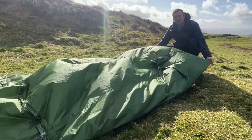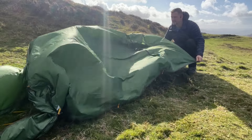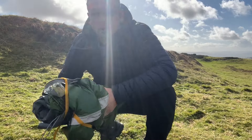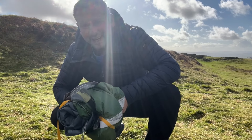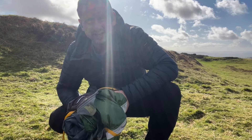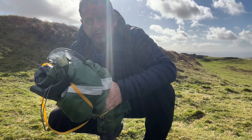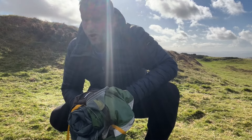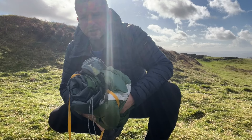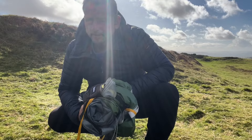The worst bit about packing up your tent is this bit, especially in the wind. Right, that's me nearly all packed up. I hate doing this especially in bad weather, but I do love this Nature Hike tent — it is awesome. It's an older model but I'd definitely say it's worth a buy, especially if you're a single person wanting to go out on a trek and you want plenty of room in your tent.